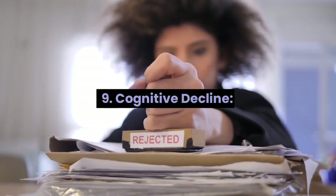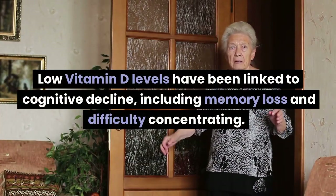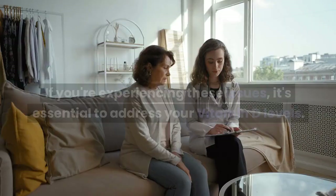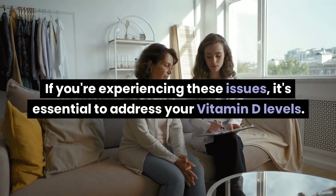Sign 9: Cognitive decline. Low vitamin D levels have been linked to cognitive decline, including memory loss and difficulty concentrating. If you're experiencing these issues, it's essential to address your vitamin D levels.